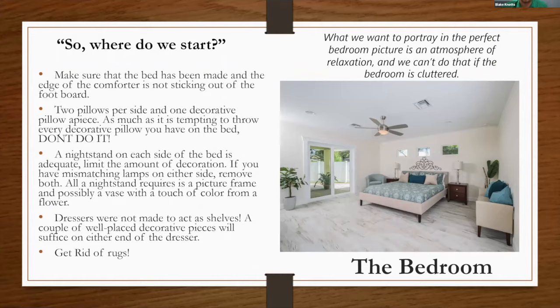In the bedroom, we want to portray an atmosphere of relaxation, and the main thing that gets in the way is clutter. It seems straightforward, but in the hustle of getting homes listed quickly, it's good to take a step back. Make sure the bed is made, the edge of the comforter is not sticking out — nice, tight, and clean. Keep decorative pillows simple — a couple is fine. We're selling the space, so we want everything to seem as wide open as possible, with a simple nightstand on each side.